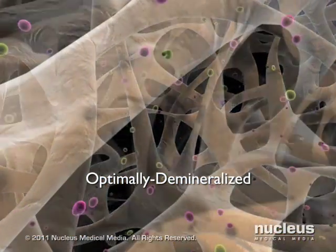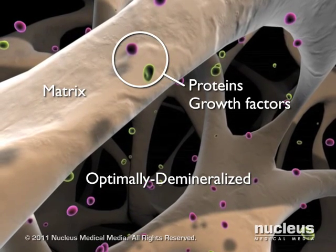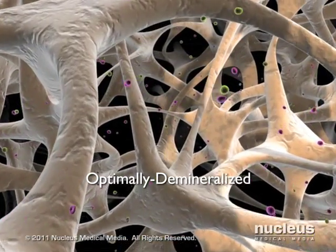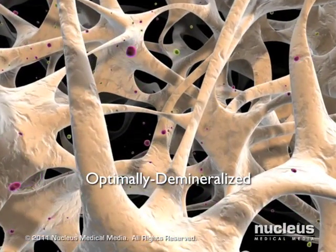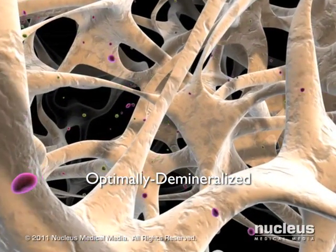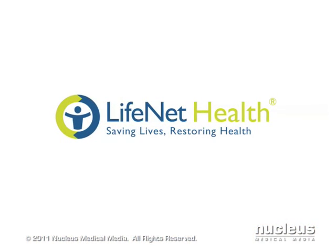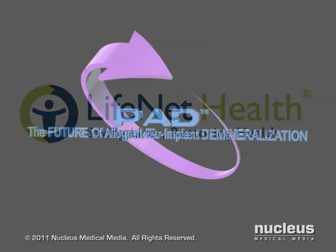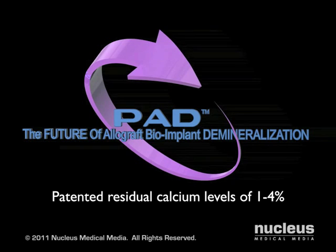Tissue that is optimally demineralized has an ideal level of residual calcium, which allows for the proper exposure of growth factors and proteins, resulting in optimal osteo-inductivity. Published studies have shown that restricting demineralization to residual calcium levels between 1 to 4 percent is necessary to achieve optimal osteo-induction.